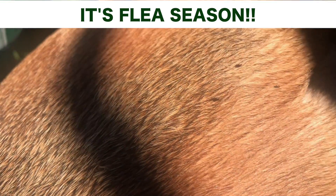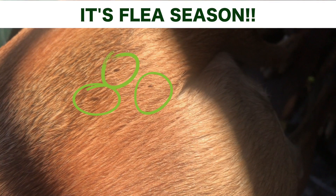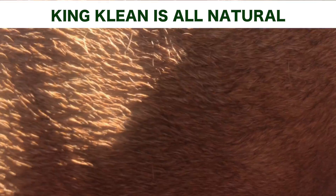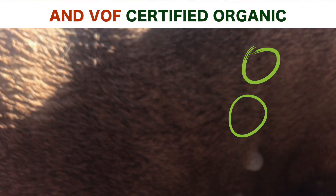I wanted to do a few minutes here on King Clean Shampoo because down here in the South — in our case South Florida — we are getting overrun with fleas. There are a lot of great ways to kill fleas.